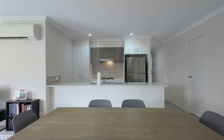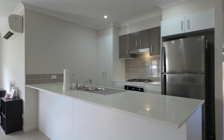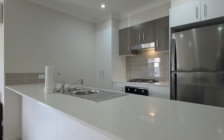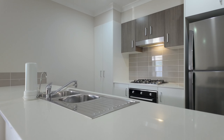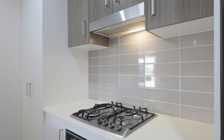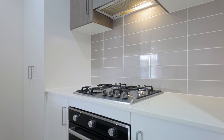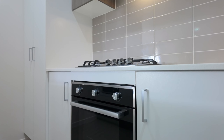The stylish kitchen forms the heart of this home and includes lovely stone bench tops with ample bench and storage space, plus a pantry, making it ideal for entertaining and preparing meals for both everyday and special occasions. Quality appliances include a four-burner gas cooktop with a range hood, an oven, and a dishwasher.